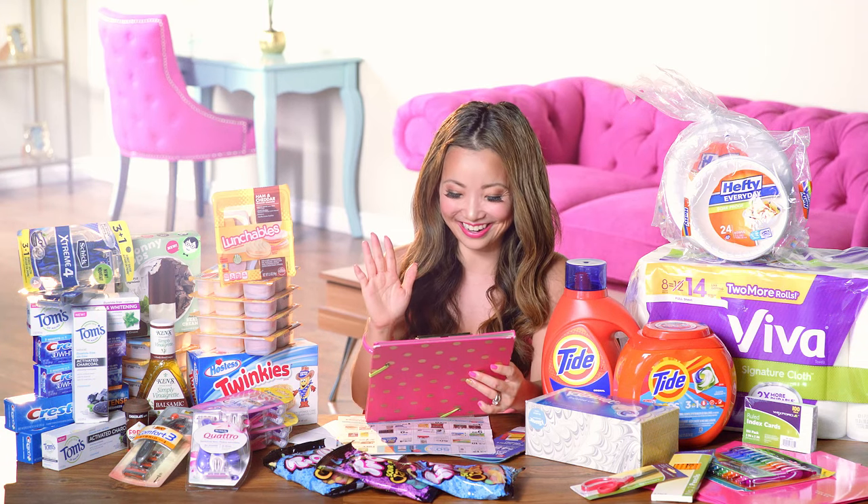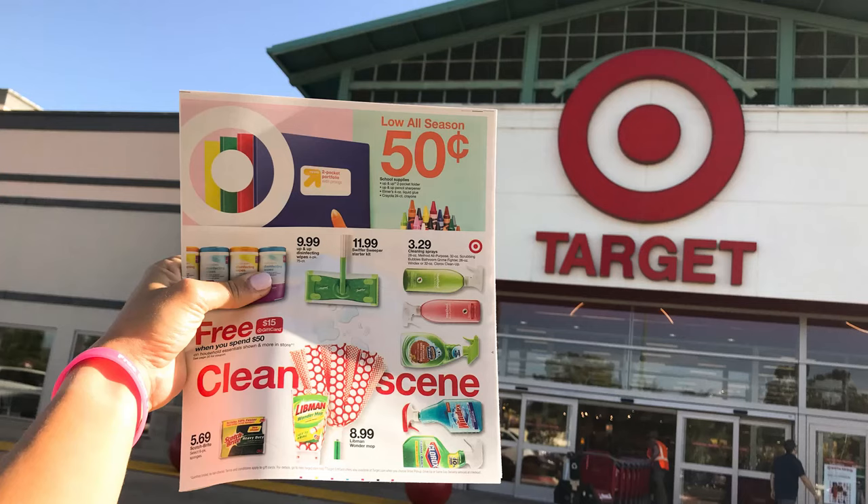Some of the backpacks come in a set — they call it a six-in-one kit — which includes a lunchbox, water bottle, pencil case, keychain, and a few other small accessories, all for $10. There are really cute prints like unicorn, llama, dinosaur, and sharks, plus character-themed and solid color backpacks for adults and high schoolers.